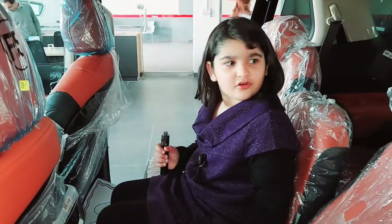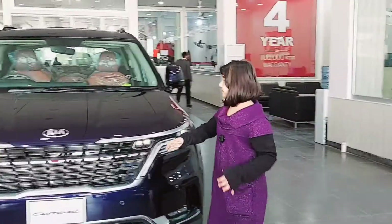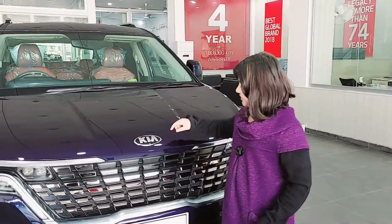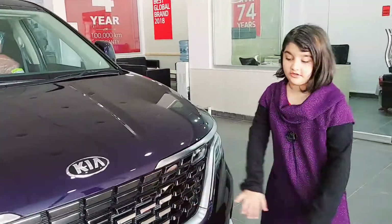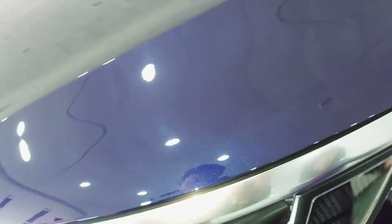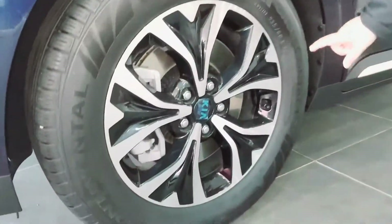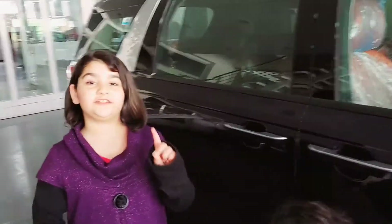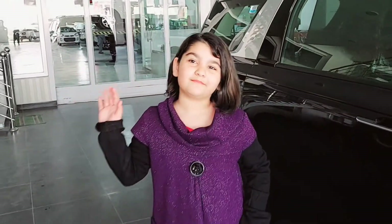Look at these seat colors. It's not too bad. I also like it. And I do like this car. Yeah. If it's red, that's the way. Bye. What's this?